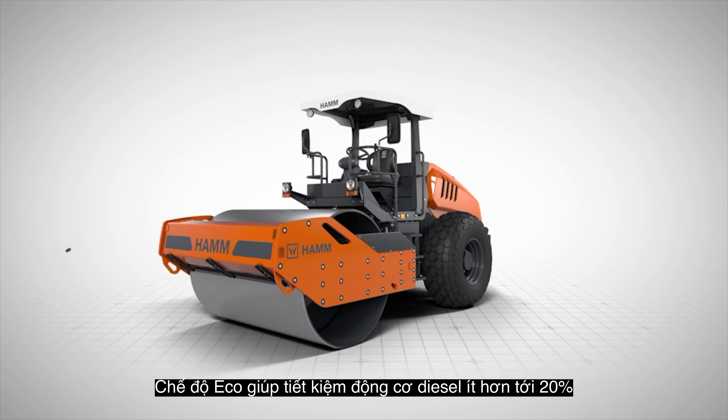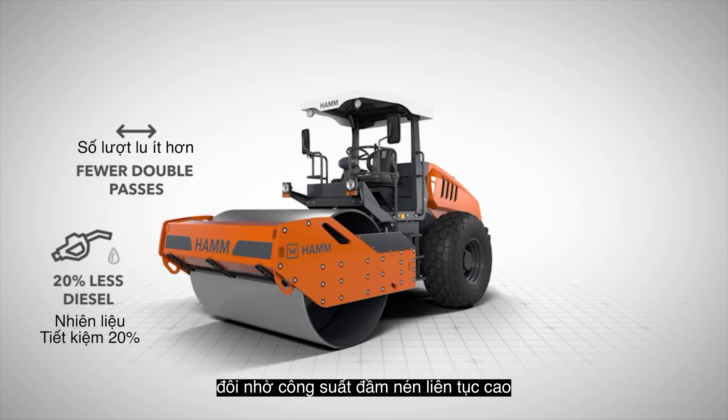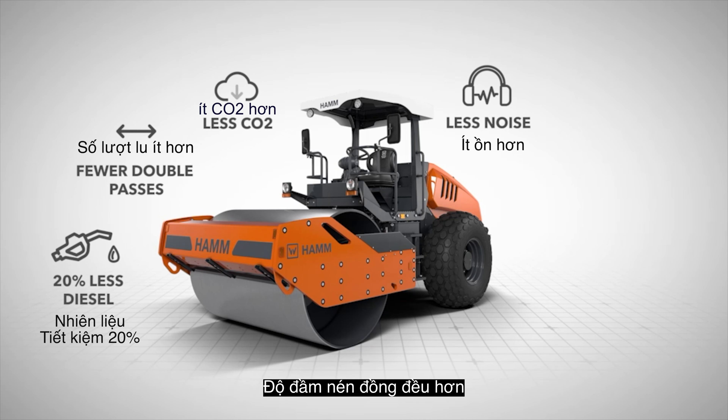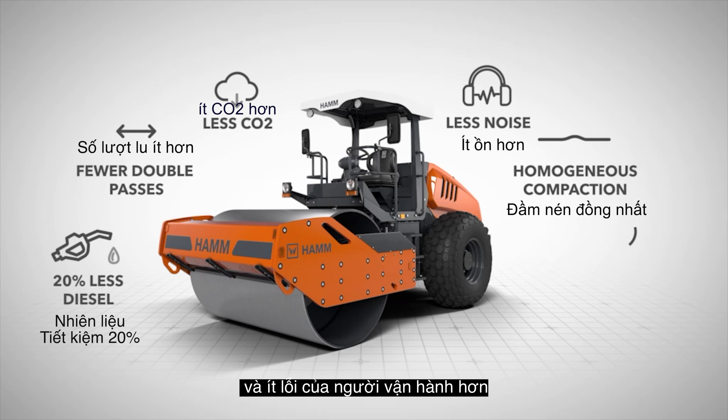Eco Mode offers diesel savings of up to 20%, fewer double passes thanks to a constantly high compaction power, reduced CO2 emissions, reduced noise emissions, more homogeneous compaction, and fewer operator errors.